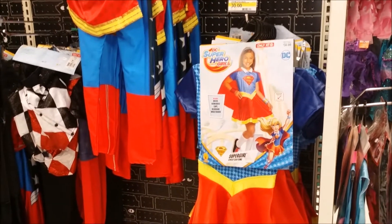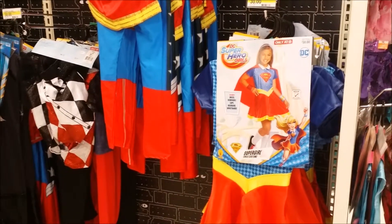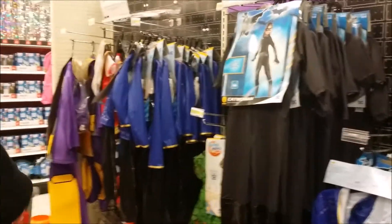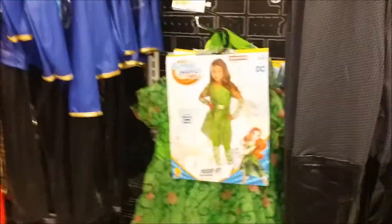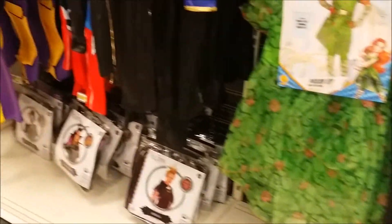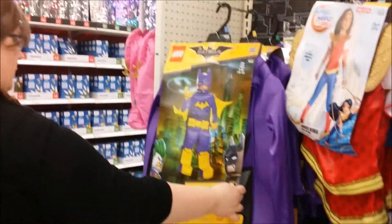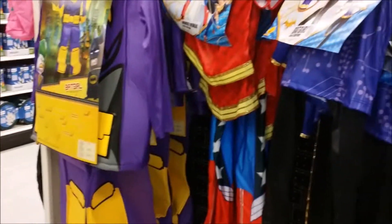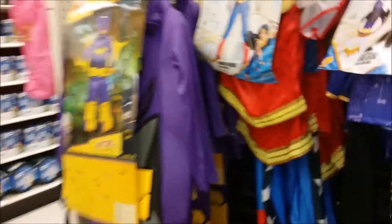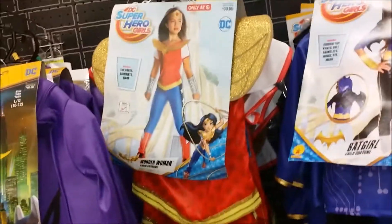Superhero Girls — Supergirl, Catwoman, Poison Ivy. Lego Batman, Lego Batgirl. Oh, this is a cute Wonder Woman.